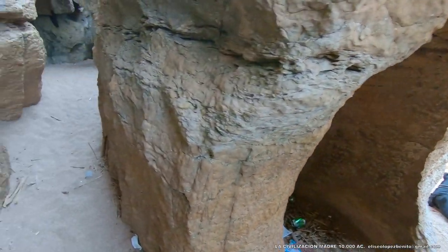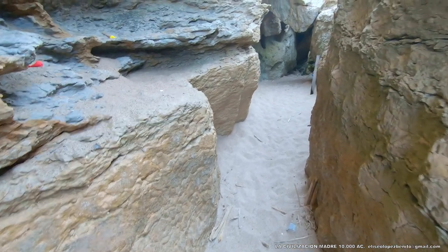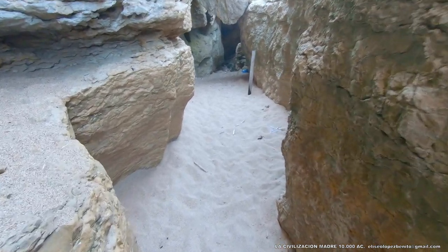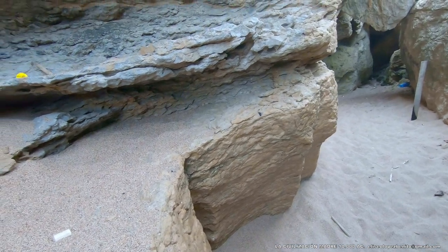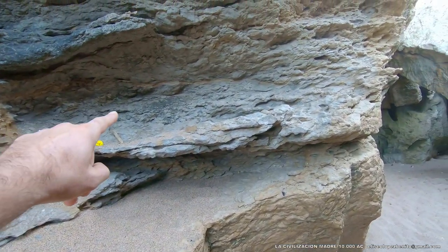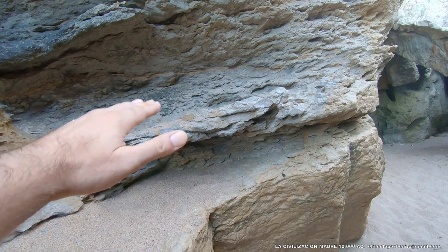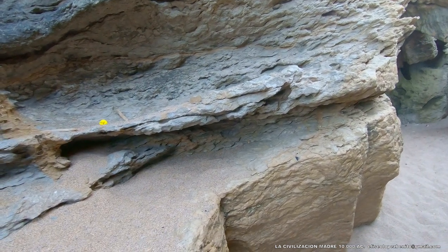Y es una verdadera lástima que los arqueólogos aún no se enteren de qué va a la película. Aquí tenemos una hornacina votiva. En esta hornacina se depositaban las ofrendas. Por lo tanto, se trata de un elemento litúrgico y no de procesos erosivos.